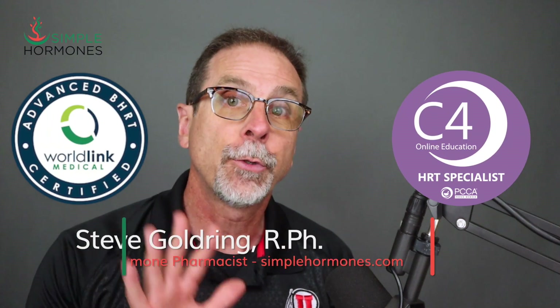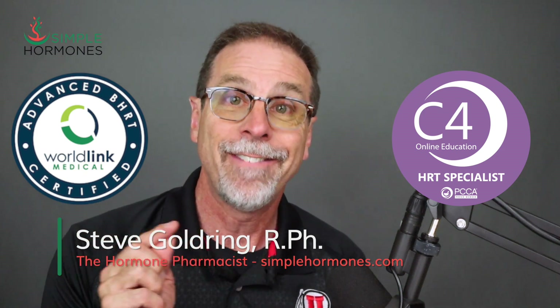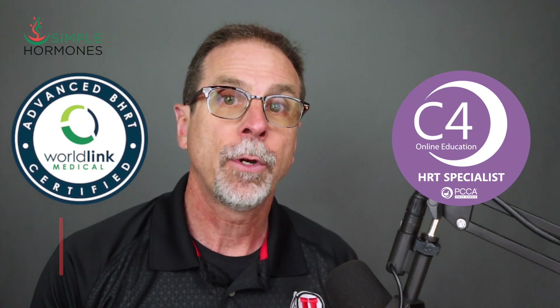In this video, I'm going to walk you through five compelling reasons why using oral progesterone vaginally might be a smart option, especially if you're struggling with what's called progesterone intolerance. I'm also going to give you five important warnings — things to keep in mind if you're thinking about trying this method for yourself.